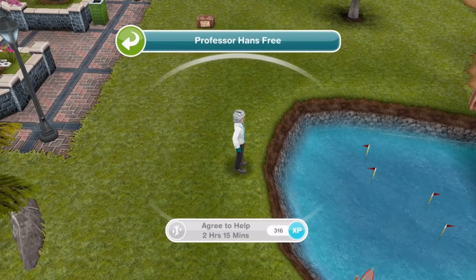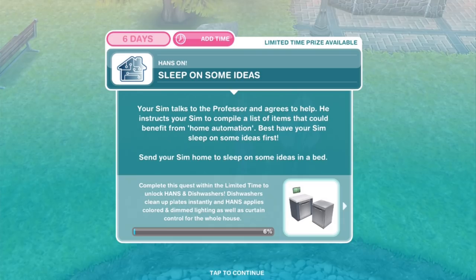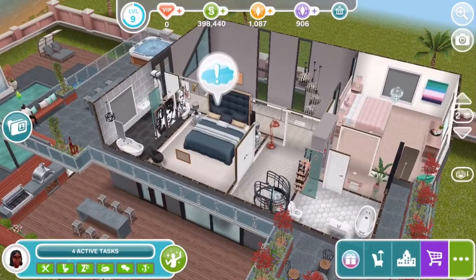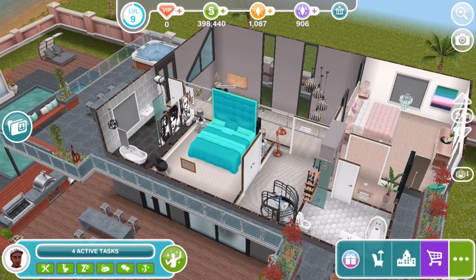It says help for free — maybe she can get some shares in the company. Sleep on some ideas: your Sim talks to the Professor and agrees to help. He instructs your Sim to compile a list of items that could benefit from home automation. Send your Sim home to sleep — sleep on some ideas for 2 hours and 40 minutes. By the way, the house we're showing here is the Luxury Living House template, which we have done a previous video of. This is another limited time event running during this update, so do check out our other video linked in the description below.